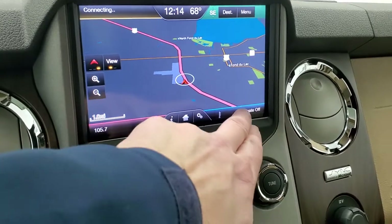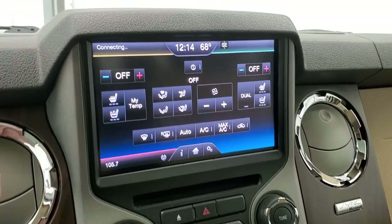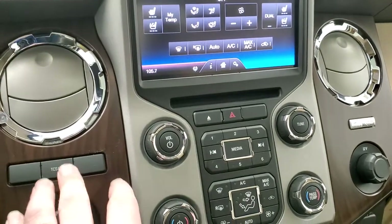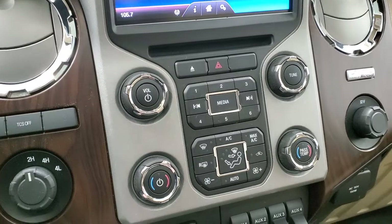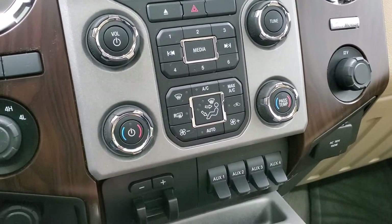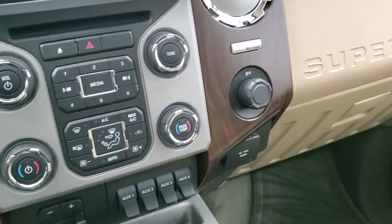Your climate controls are right here. You have heated and cooled seat buttons. This is also where your backup camera shows up, and you can see that that's working nicely. It does have a CD player, traction control system, torque-out four-wheel drive, more tactile audio and climate controls there, factory brake controller, four upfitter switches, and then you do get a 110-volt, 150-watt plug-in right there.